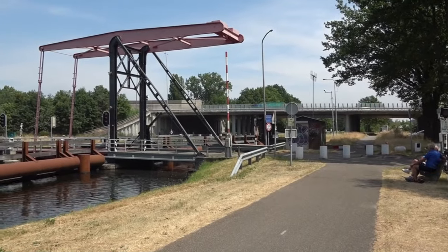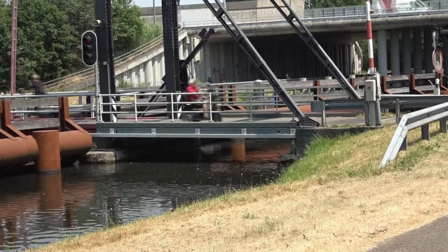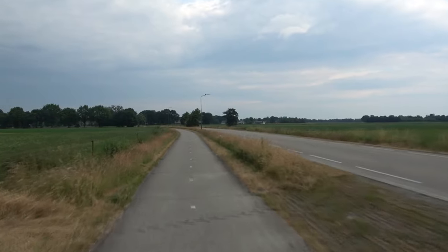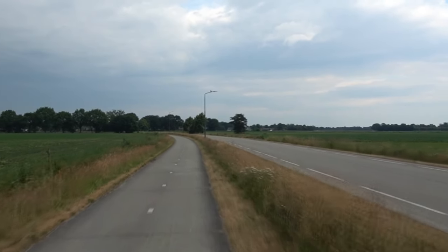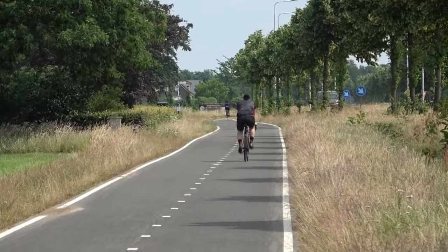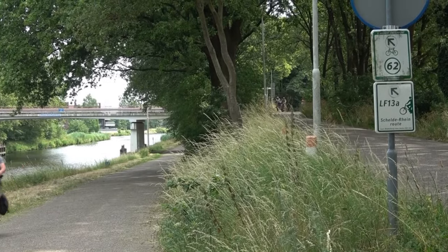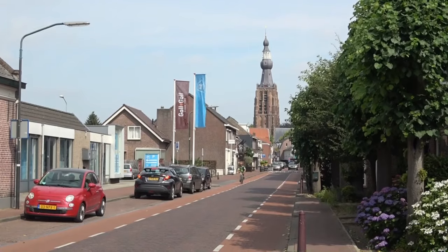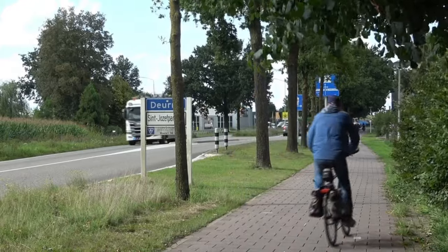Auf meinem Weg mache ich eine wenig erfreuliche Erfahrung. Scheinbar haben die hervorragend ausgebauten niederländischen Radwege eine ganz ähnliche zersetzende Wirkung wie die deutschen Autobahnen. Nicht wenige Radfahrer verhalten sich hier wie BMW- und SUV-Fahrer. In keinem anderen europäischen Land, das ich durchradelt habe, wird so schnell und rücksichtslos mit dem Fahrrad herumgekurvt.